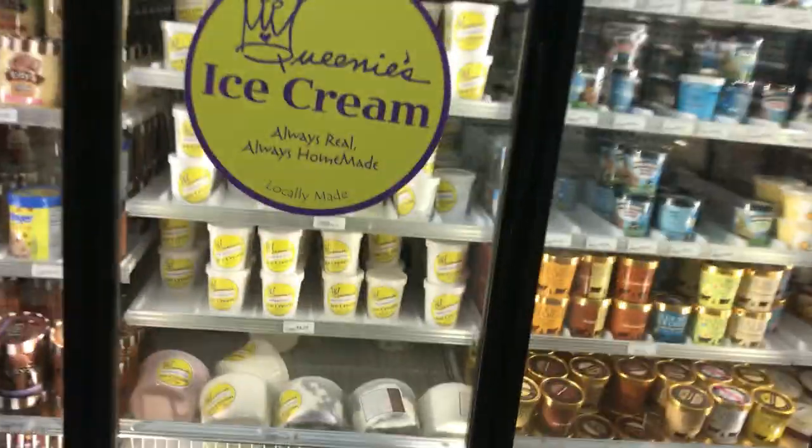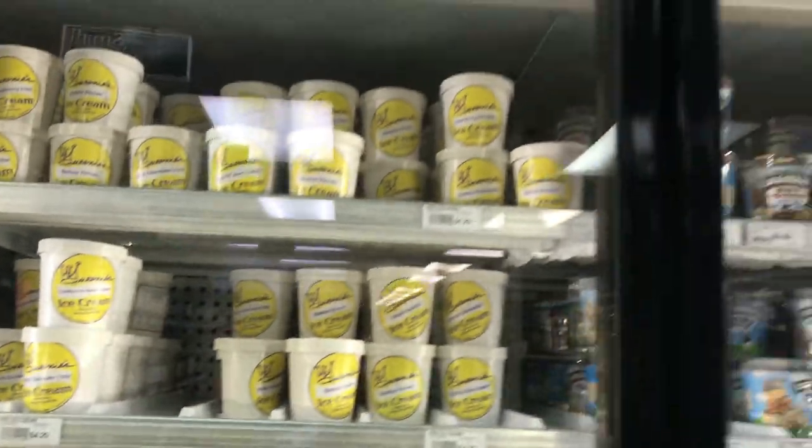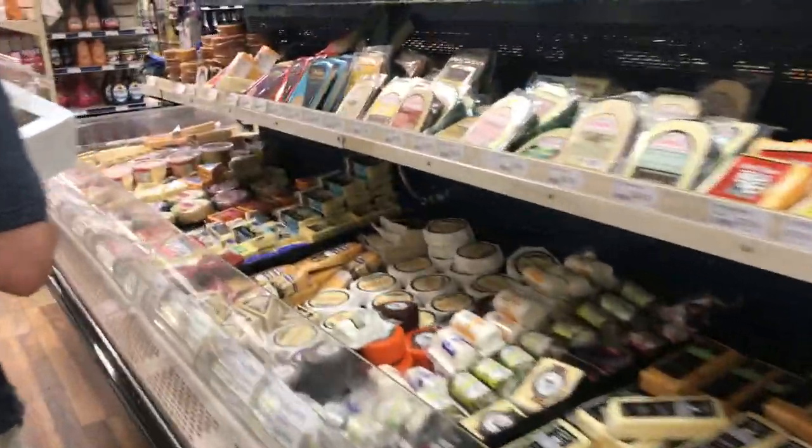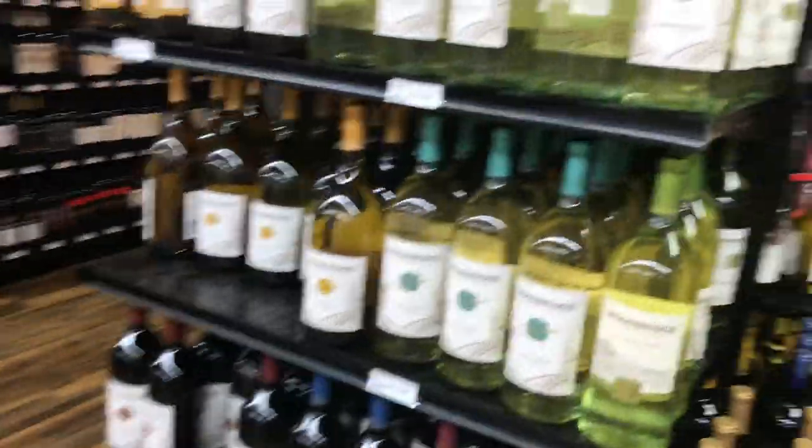There's the Queenie's ice cream — last trip I had got a pint, it was really, really good. Definitely if you like ice cream, pick up that local brand. They have a nice little cheese and meat selection. Robert's carrying his cake — he's very happy about that cake. They gave him a nice big slice. Just looking at the wine.